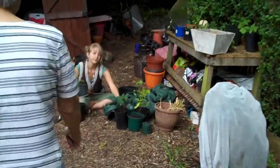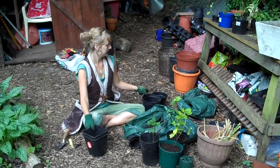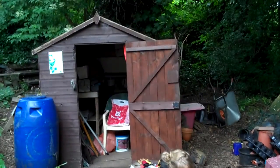Here we have one of our volunteers who is preparing some plants for the plant sale near our potting bench and the shed.